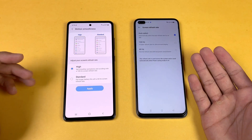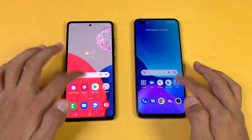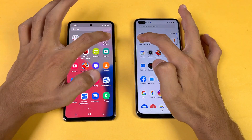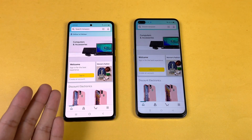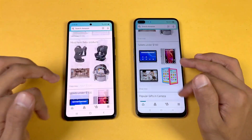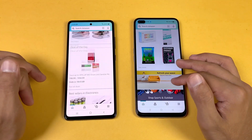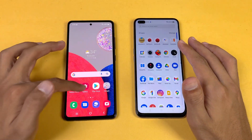Both devices have 120Hz refresh rate — IPS LCD on the Realme and Super AMOLED on the A52s 5G. Let's check some more applications. Amazon Shopping — powered by Snapdragon 778G — is a little bit faster on the A52s 5G. Scrolling feels very smooth on both phones with the 120Hz refresh rate.